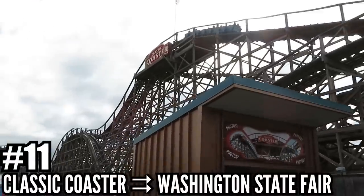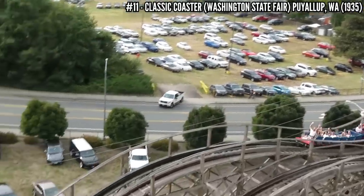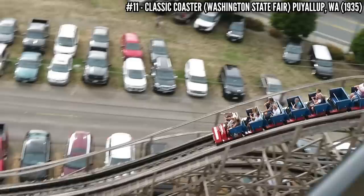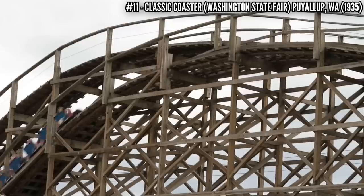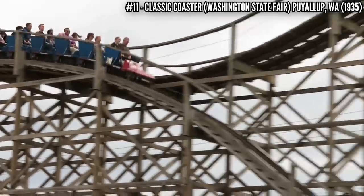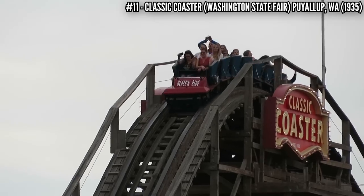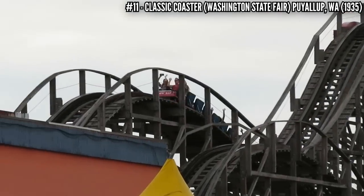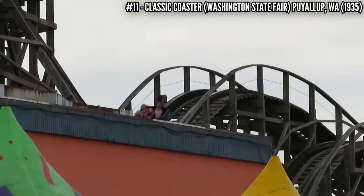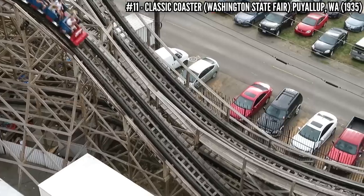Number 11: Classic Coaster at the Washington State Fair. This was built in 1935 at the Puyallup Fair, commissioned by the owners of Oaks Park in Portland, getting John A. Miller to build this 55 foot wooden coaster. At first it was a side friction coaster, but it was modified in 1950. It was known as Roller Coaster, Coaster Thrill Ride, and Giant Coaster. After a complete rebuild and restoration between 2009 and 2013, it reopened as Classic Coaster. This is a very smooth ride with some surprising forces, especially in the back row.